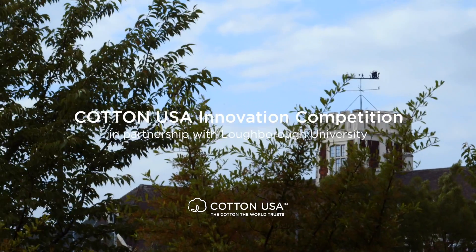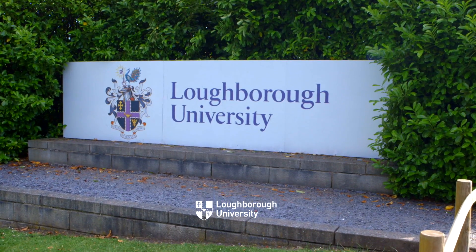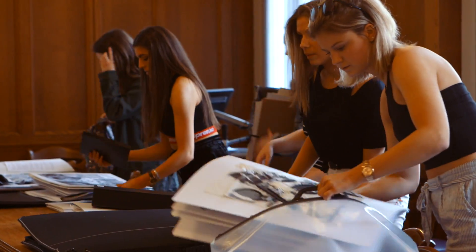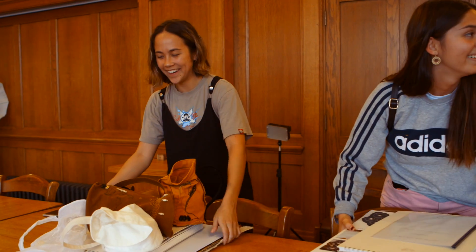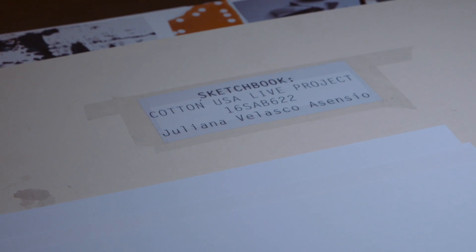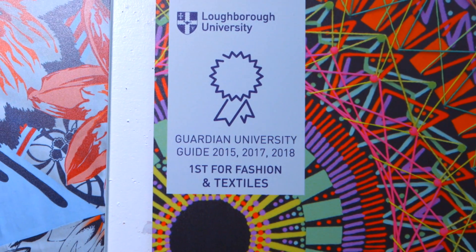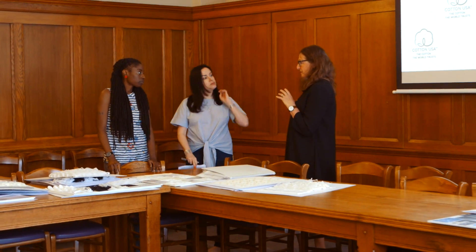The challenge set by Cotton USA was for our students to work with high quality cotton materials to challenge their creative and innovative design skills using a mixture of digital, traditional, and hand-based processes. I'm Kerry Walton, I'm the Programme Director for Textiles Innovation and Design, one of the programmes on offer in the School of the Arts, English and Drama at Loughborough University. Collaborating with Loughborough, which is the leading university in the UK for textile, has given Cotton USA the opportunity to work with some of the best students and best staff in the country.